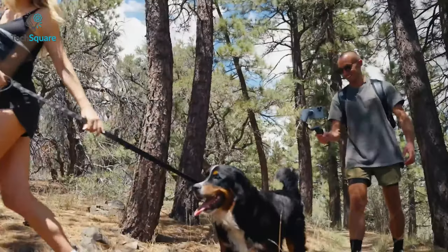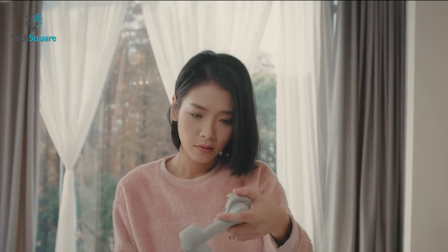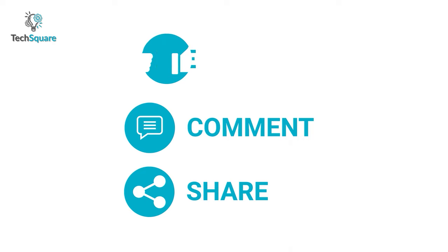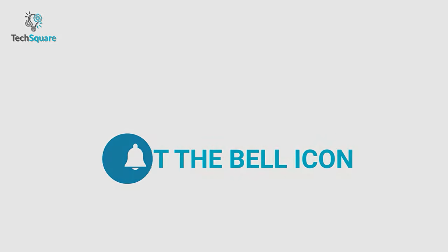So that was all about the top 5 best gimbals for your smartphone. Which one do you want to buy? We would love to hear from you — please let us know, and as always, thanks for watching. Like, comment, and share with your friends if you find this video helpful. Subscribe to our channel if you want more videos like this on your feed.